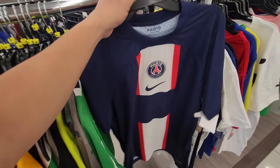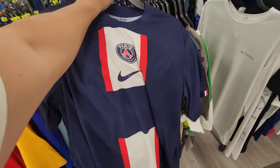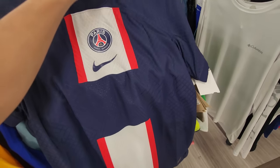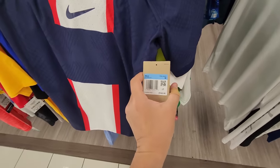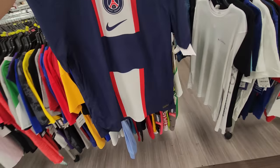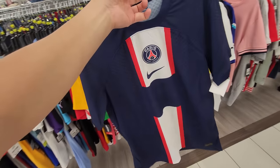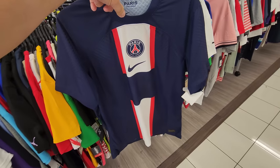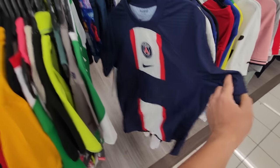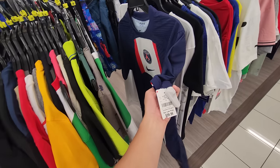A few days later, after work — Porter Ranch, let's go. In the active wear section, look at this: PSG gear! A Nike PSG jersey, normally $165, down to $40. I love PSG but I don't really rock soccer jerseys like that unless it's the USA jersey. But that is fire — $165 down to $40 bucks, not bad.